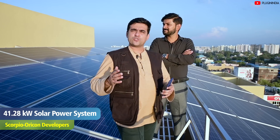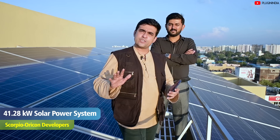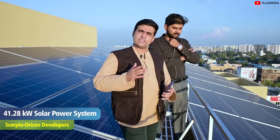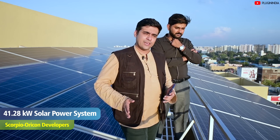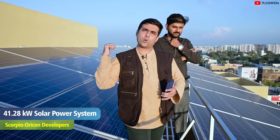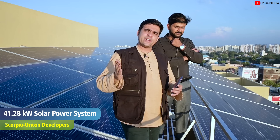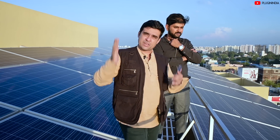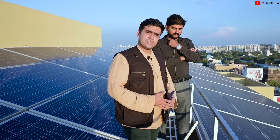We've observed many times that some builders will install a solar water heater system and some basic rainwater harvesting in their buildings and call it a green building. Oricon Developers have taken this to an entirely new level. They have installed a 41.28 kilowatt solar power system which generates 5,000 units of electricity every sunny month. Let's talk to Mr. Rahul Rajan and find out more about this solar power system.